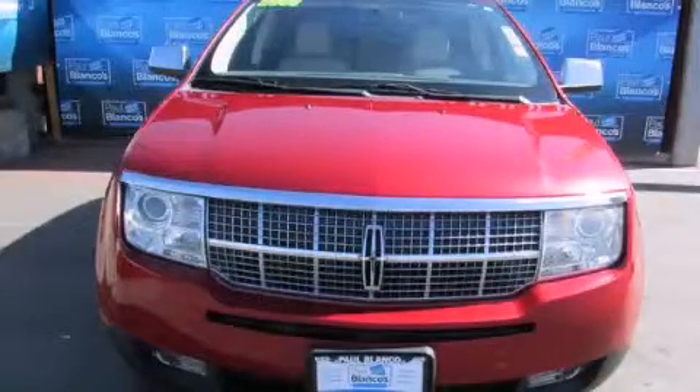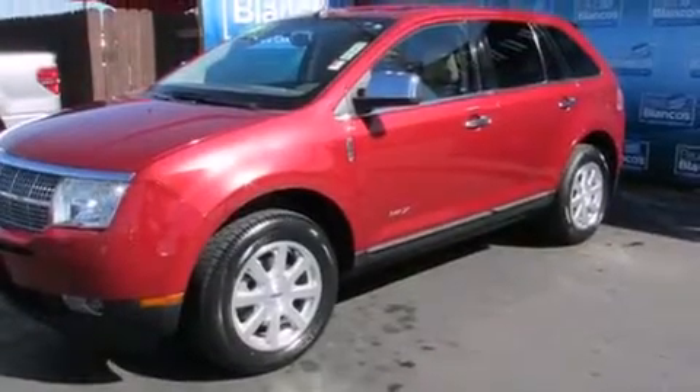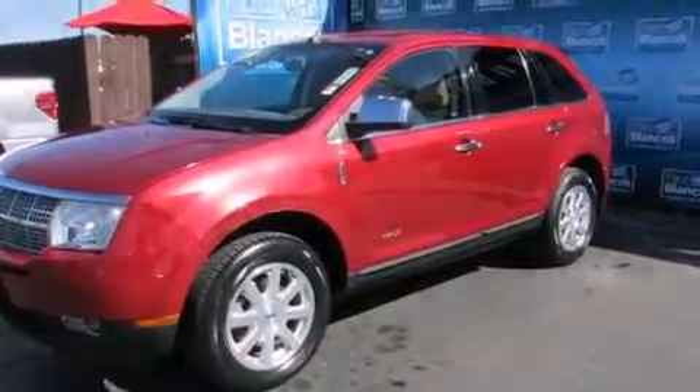This is a 2009 Lincoln MKX — safety, space and comfort. It features a 3.5 liter engine and a 6-speed automatic transmission.